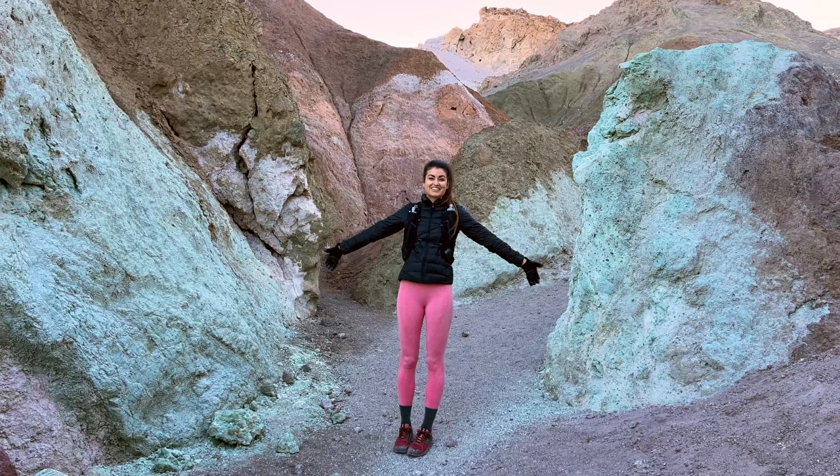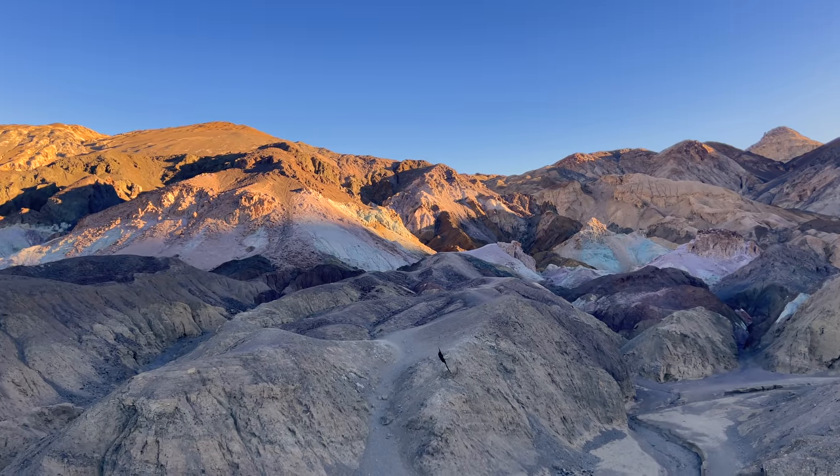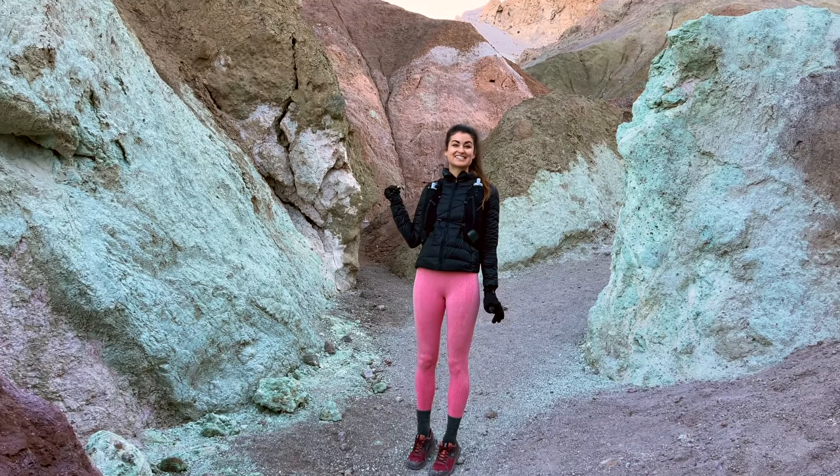We have clearly made it to the Artist's Palette. This is one of the most colorful places in the park. The different minerals in the rocks oxidize to make all the different colors, so we're just going to explore through this and see what we can see.